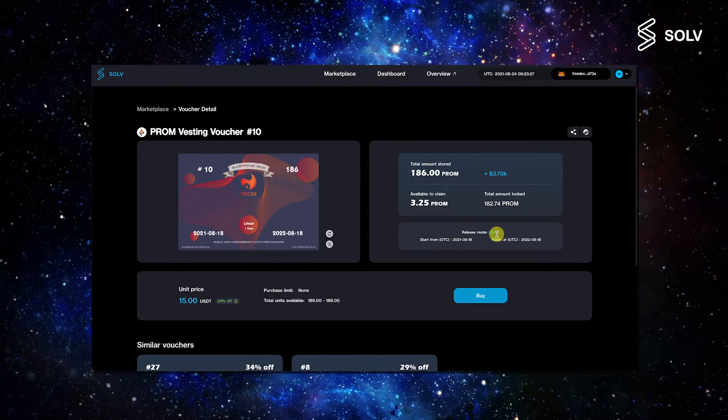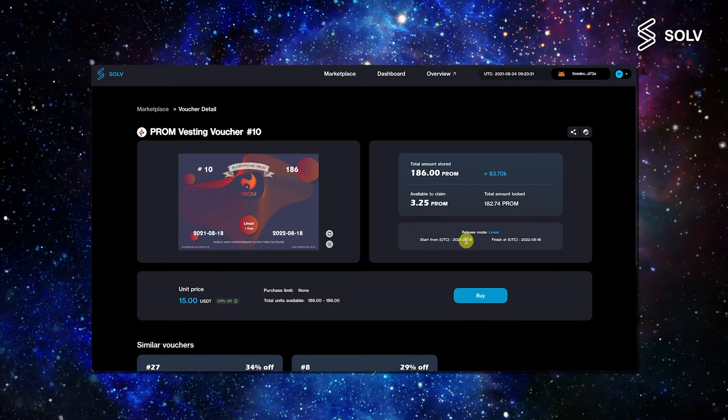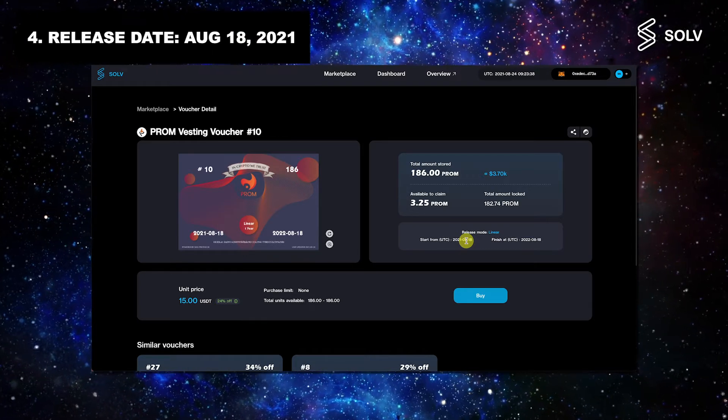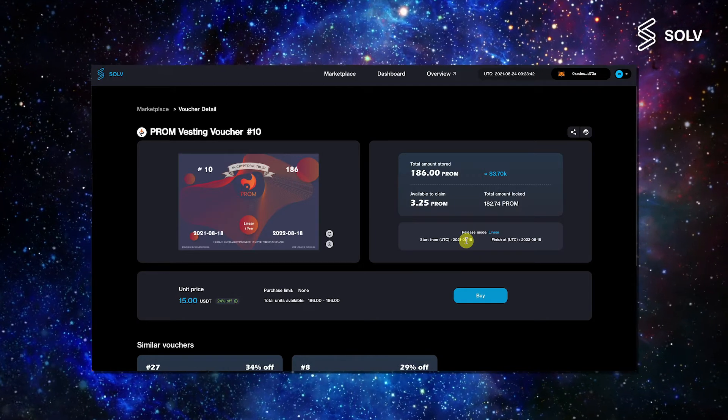Finally, the last thing you should pay attention to is the release date. This date will be when the voucher starts unlocking the tokens within, based on the release mode, which in this case is August 18th, 2021. In other words, the tokens locked in this voucher are being released per block as we speak.